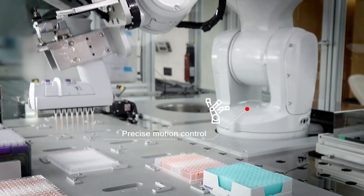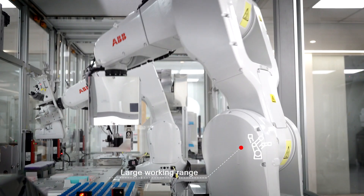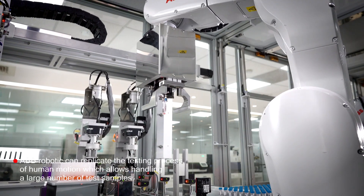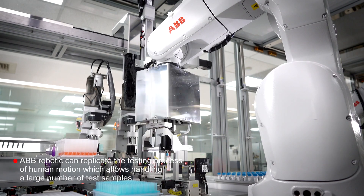ABB robots play an important role to ensure the accuracy of specimens, test results, and reagent dispensing, which require precise motion control. ABB robotics uses robot arms to work on repetitive, delicate, and time-consuming tests.